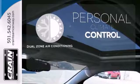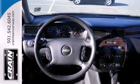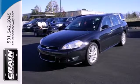No one will complain about the temperature with the dual zone air conditioning. Look good while you safely get where you need to be. Stop in for a test drive today.